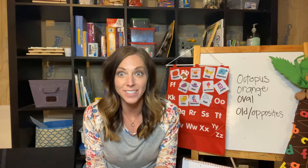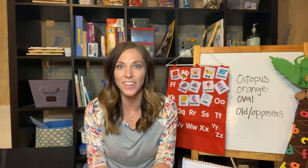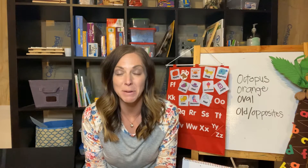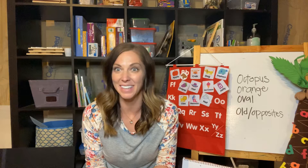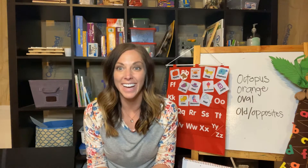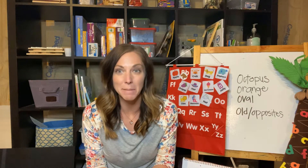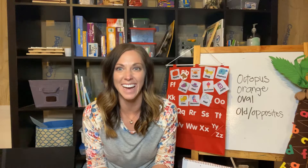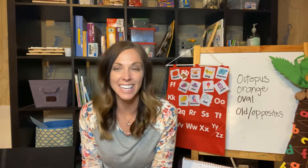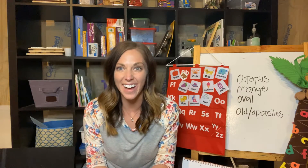We're also going to talk about ovals. Do you know what shape an oval is? Maybe you could find an oval. And then we are going to talk about an octopus. I don't know if any of you have an octopus — that would be a silly pet to have! Maybe a plastic toy — that's what I have. Okay, go ahead and go find anything, and while we wait for you, we are going to sing a song.